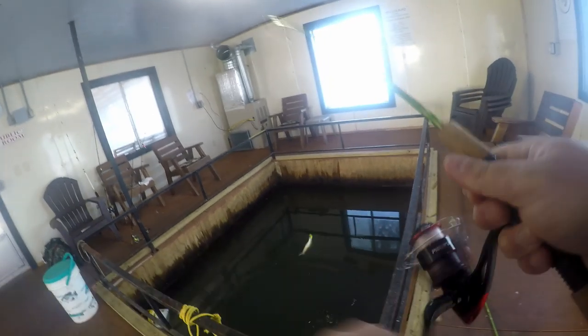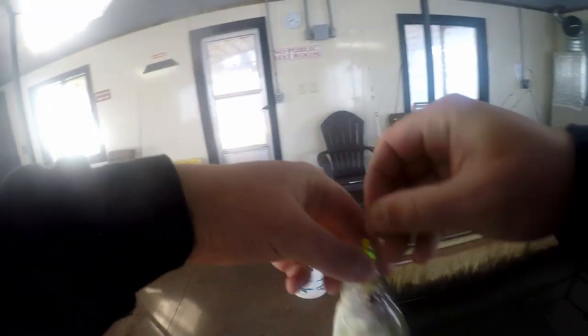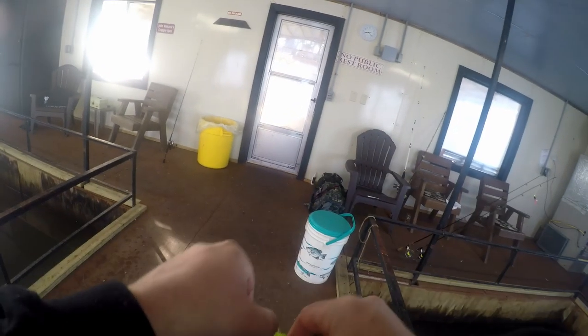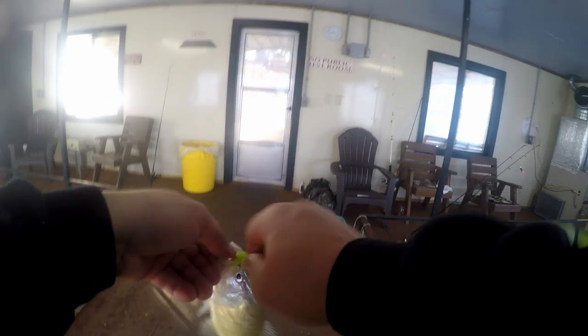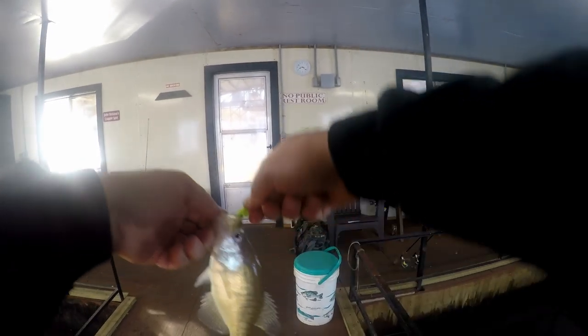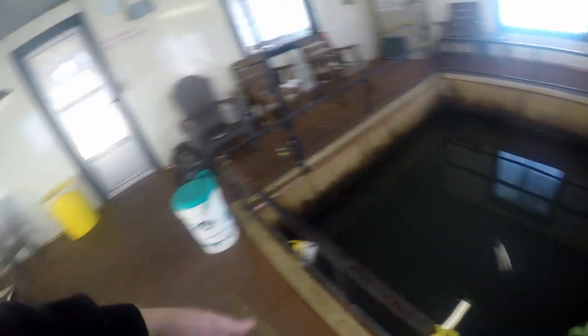Oh, there he is — yep! Good lord. There's the guy: fish number three on the Pico little hair jig. Come on, get out of there. Dink though — dinkleton.